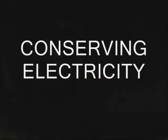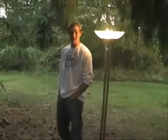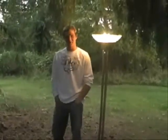Hello, I'm Desmond Larson. Welcome to Conserving Electricity. Hi, I'm Cory Cameron. Today we're going to talk about conserving electricity.